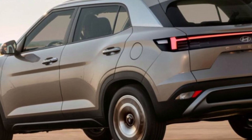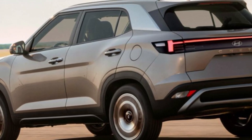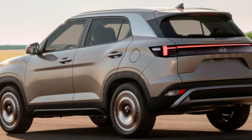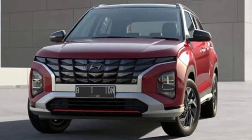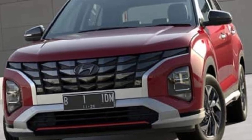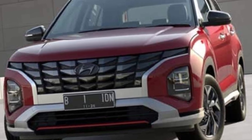Thanks for joining me on this first look at the Hyundai Creta 2024. What do you guys think of the new Creta? Let me know in the comments below. Don't forget to like and subscribe for more exciting car content. Until next time, stay safe and keep driving.